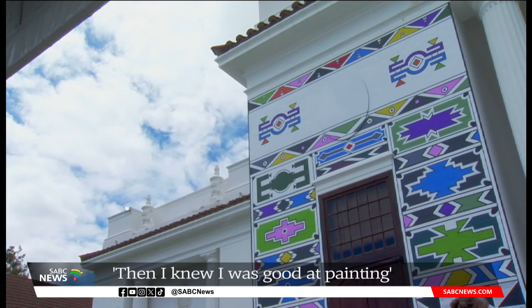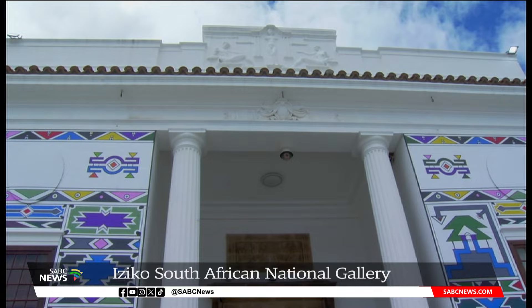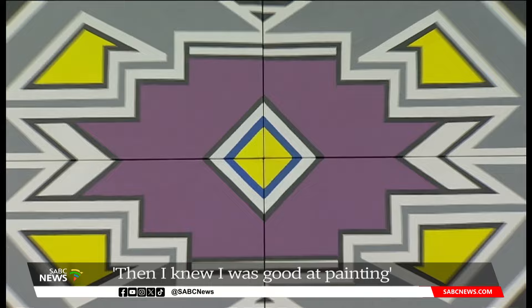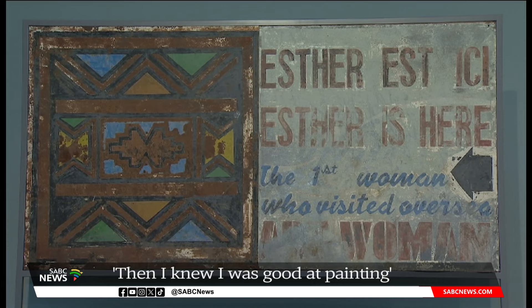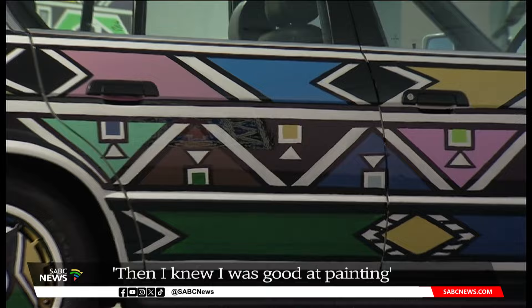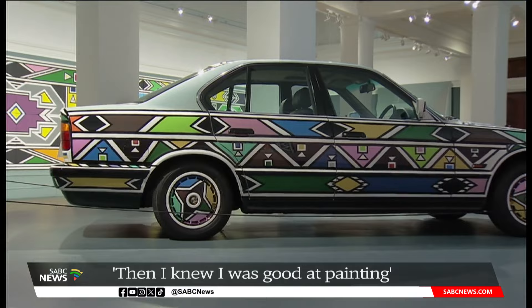Through the language of color and form, the exhibition charts Dr. Esther Maslanku's contribution to contemporary art spanning over seven decades. More than 100 artworks have been loaned from international collections, carefully curated alongside historic photographs and a short film. Also included in the exhibition is Maslanku's BMW 525i art car, which makes its historic return to South Africa for the first time in more than 30 years.